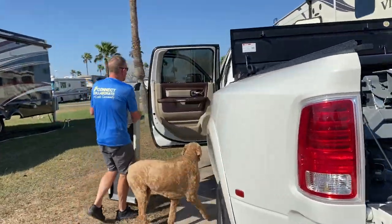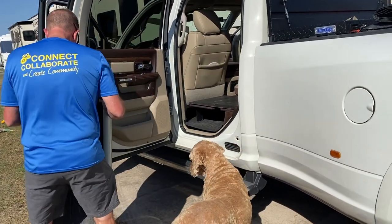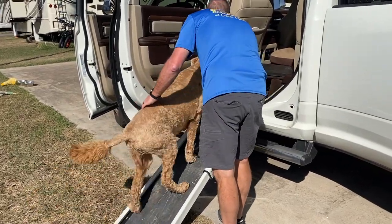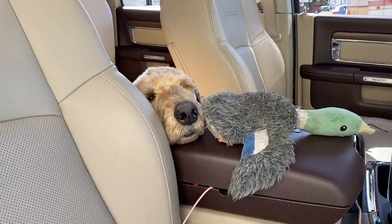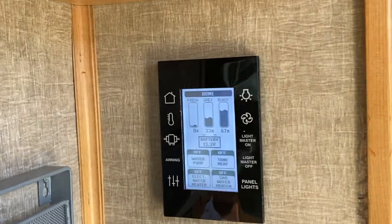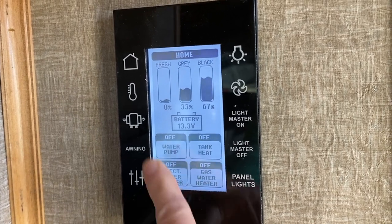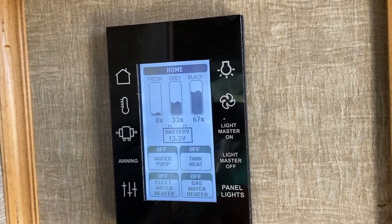Before we do any hitching, we usually get the dog in the car because he gets really nervous when we start packing up. So we just get him in there and he can chill out while we're hitching up. Jack is a lot more relaxed in the truck with his ducky. One more thing I have to do is come in and turn off the water pump and turn off the electric water heater — we never use gas.